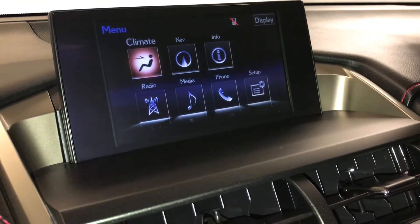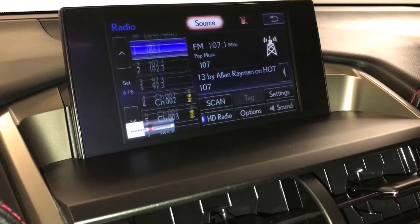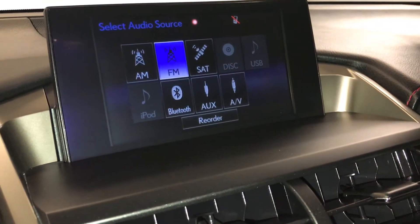10-speaker Lexus premium audio system: AM, FM, HD radio, satellite, CD, DVD, USB auxiliary, and Bluetooth.